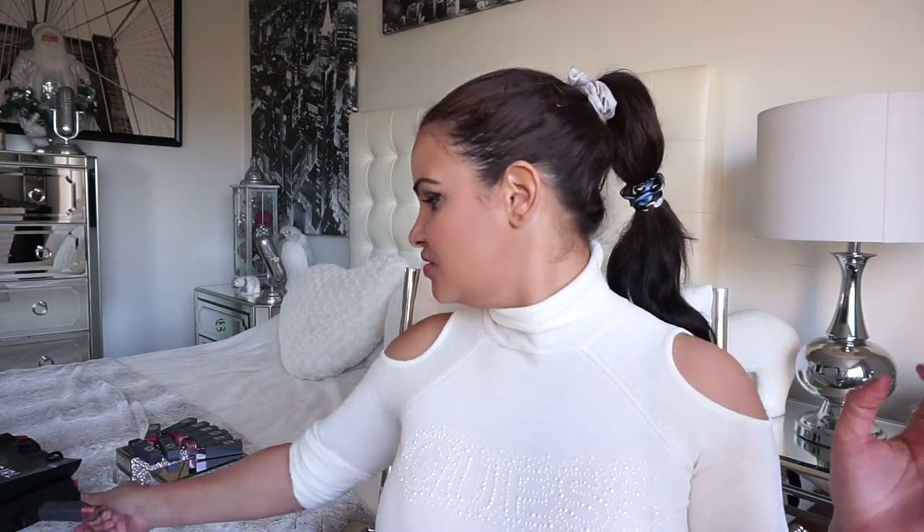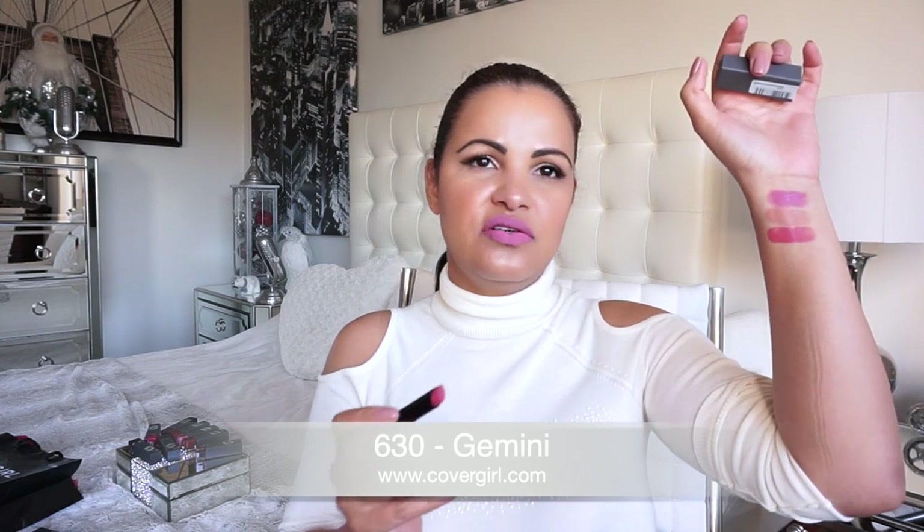The second shade is number 610, called 'Hustler' — it's a beautiful nude. I'm going to swatch it here. After I finish swatching all the shades I'll give you guys a close-up of all of them. The consistency of this lipstick is really creamy and nice. Even though it's a matte lipstick, it doesn't feel dry at all — it goes on very easy. This shade is gorgeous!